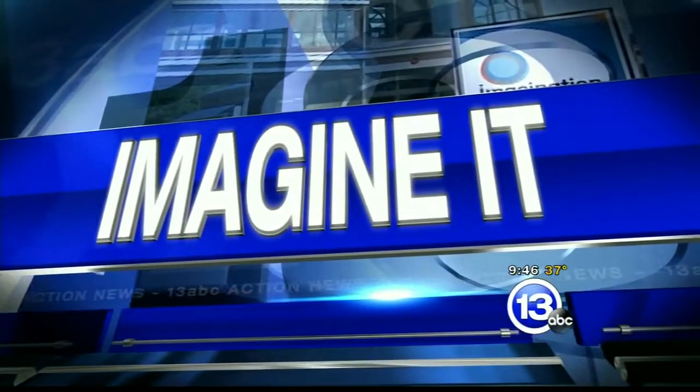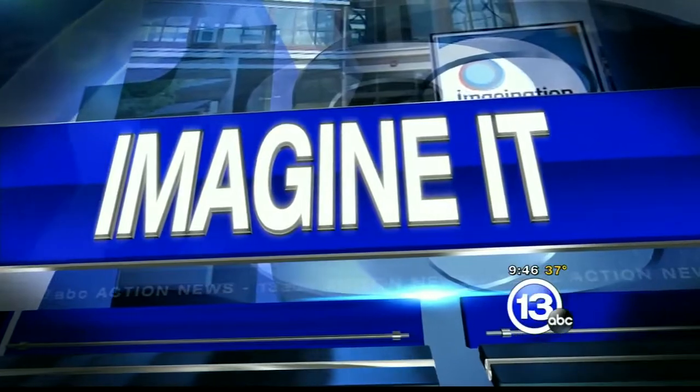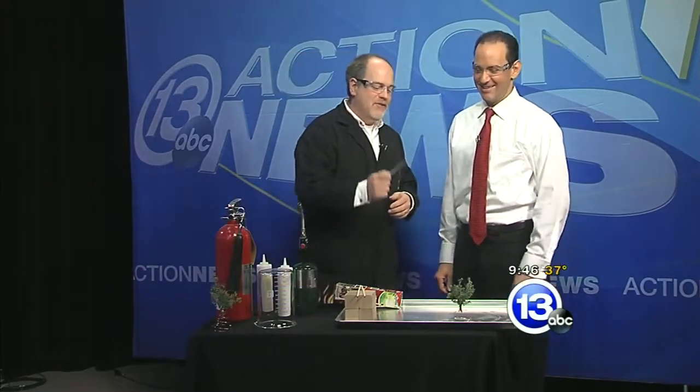Get out your protective glasses at home and join us — it is time for 'Imagine It.' The chief scientist from the Imagination Station, Carl Nelson, is here. He's got all kinds of flame action. Flame on!